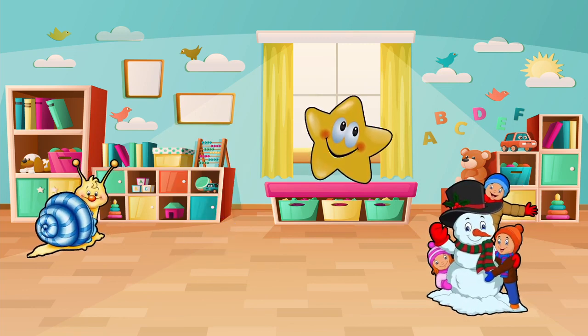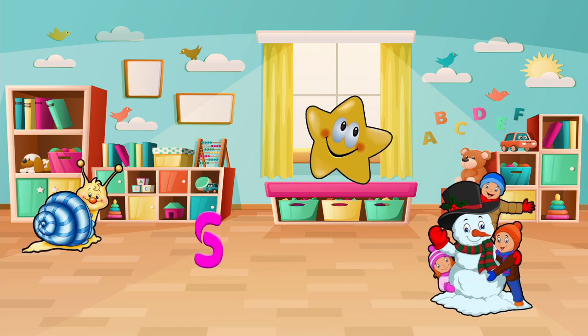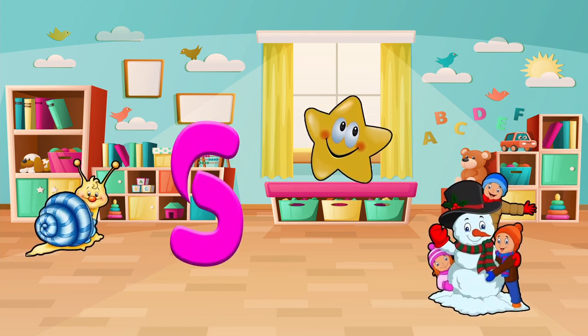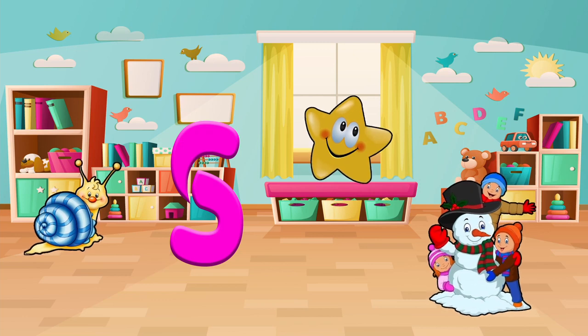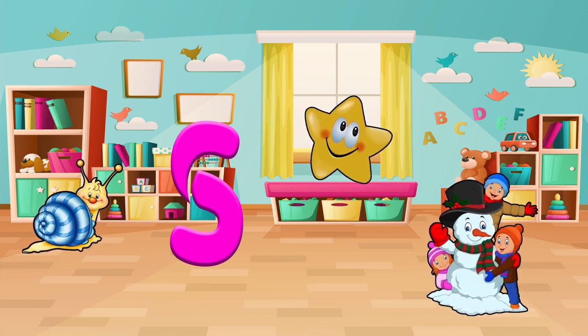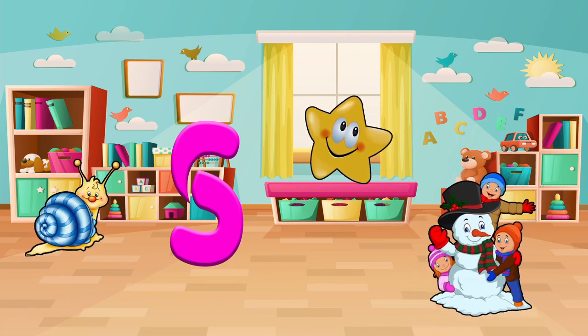Find things that start with the letter S. Do you see a star? A snail? Or a snow? Let's pick one and say it out loud. Snow! Great!